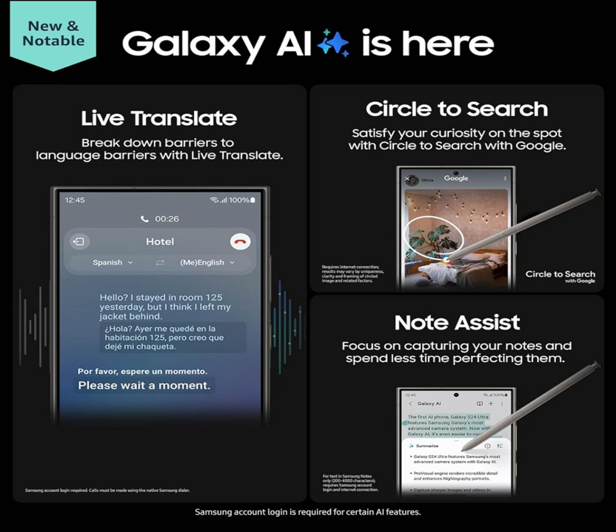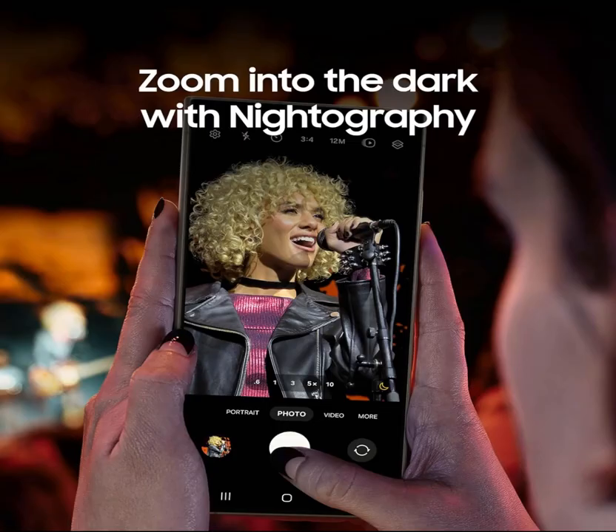Experience the future of mobile technology with the Samsung Galaxy S24 Ultra. Available in the sleek titanium black finish, this US version smartphone is unlocked and ready to empower you in 2024 and beyond. Upgrade to the S24 Ultra and embark on a journey of endless possibilities.